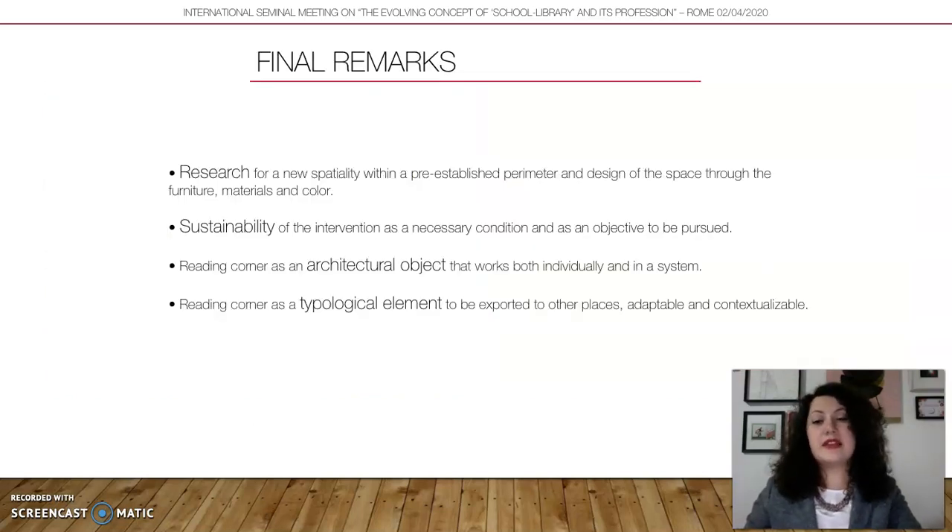The final remarks: researching within constraints leads to new and interesting solutions. The sustainability of the intervention is not only economic but also social — students are involved in making this project their own. The Reading Corner can be seen as an architectural object and as a typological element to be exported to other places, other architectures, and other libraries.